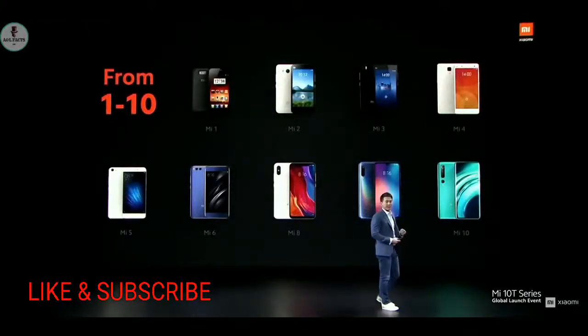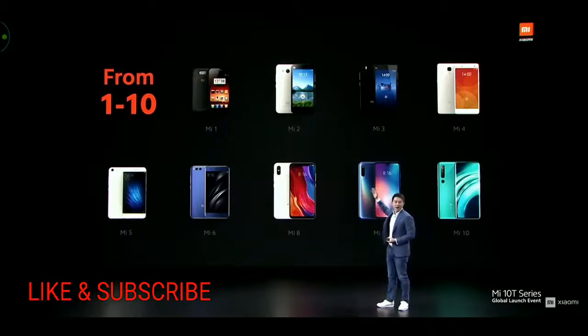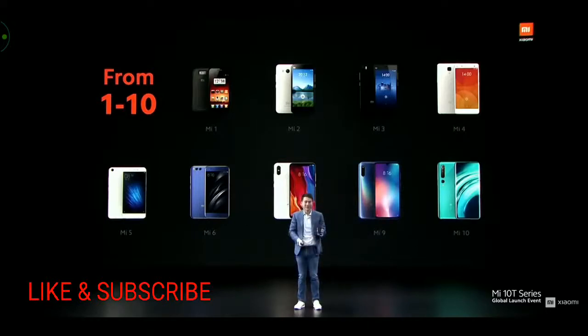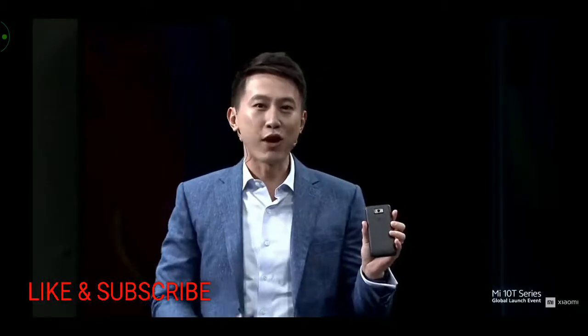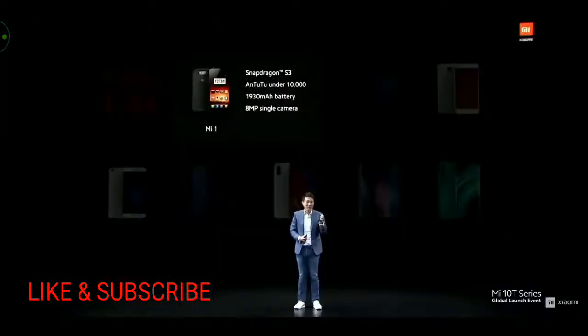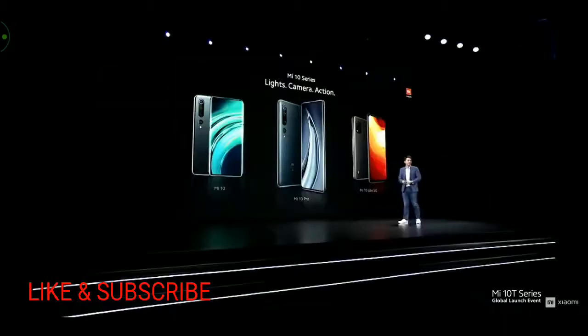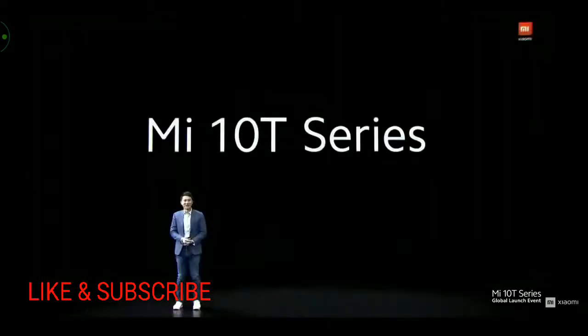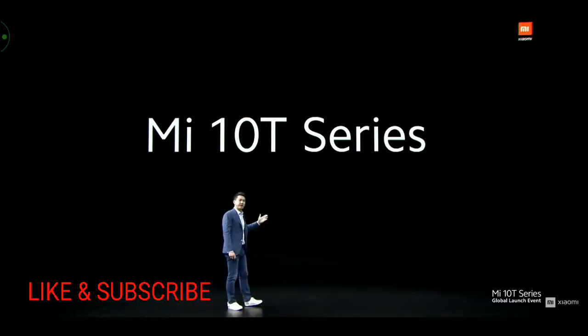Before we talk about the future, let's quickly recap the past. These are all the flagship phones that Xiaomi has launched over the last 10 years or so. Do you remember the Mi One? It featured a Snapdragon S3 dual-core processor, a massive 1,930 mAh battery, and a single 8-megapixel camera. When we launched Mi One back in 2011, we were very proud of its AnTuTu score. In that spirit, we are excited to introduce the Mi 10 T series today, which will join the Mi 10 as one of the very best flagships of the year.